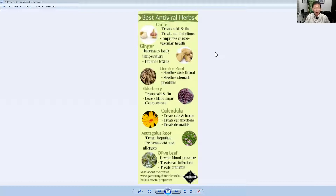Calendula — that's a flower, by the way, considered to be an herb — astragalus root, and olive leaf. I hope you can see some of those. You can pause the video and take a look and write down some of those notes that are there.